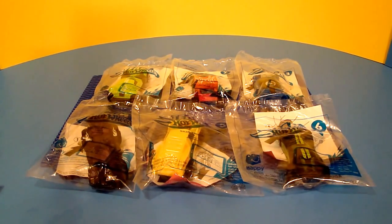But even if you haven't seen the movie, you can certainly appreciate these awesome pullback Hot Wheels racers. So let's take a look at them and open them up.